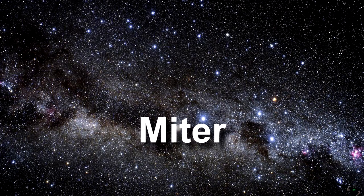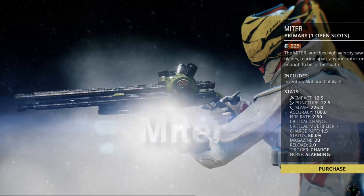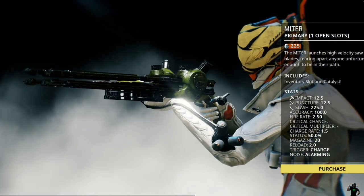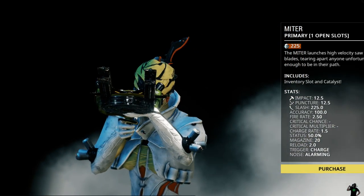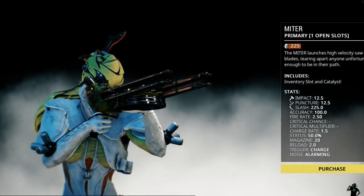Miter. Now this is a tough one — that could be furniture or a weapon, and in this case it is a weapon. Miter is a great name for it, as it shoots saw blades, making Miter a perfect name for this weapon in Warframe.